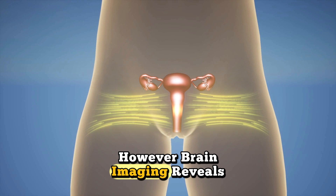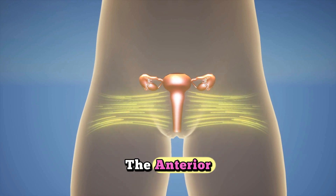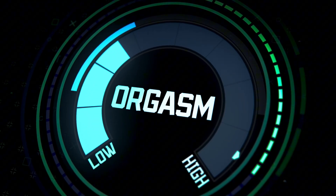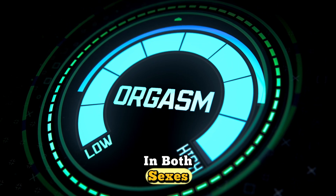However, brain imaging reveals that female orgasm shows increased activity in the anterior cingulate cortex and insular cortex, associated with emotional processing and pain modulation. The prefrontal cortex actually decreases activity during climax in both sexes.